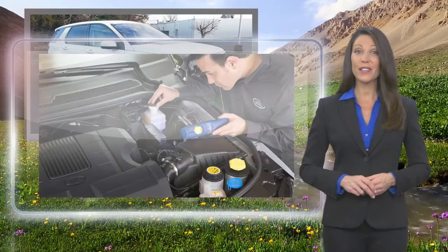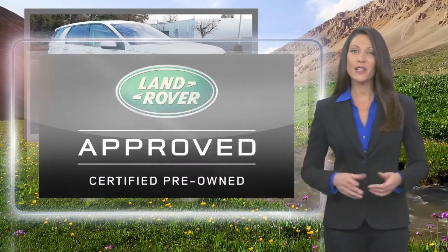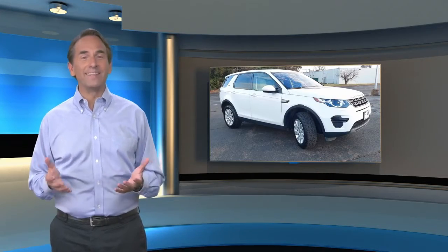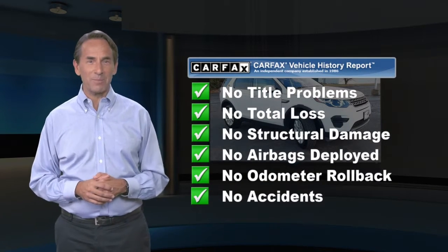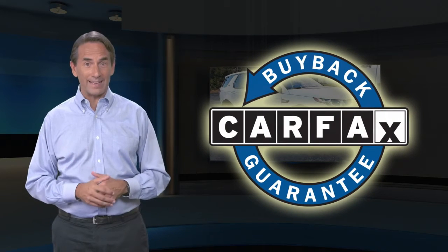Feel secure knowing that this vehicle includes Land Rover's roadside assistance, extensive vehicle warranty, and more. Feel confident in this high-quality vehicle with a Carfax Vehicle History Report. Find this complimentary Carfax Vehicle History Report online or contact the dealership. This vehicle qualifies for the Carfax Buy-Back Guarantee.